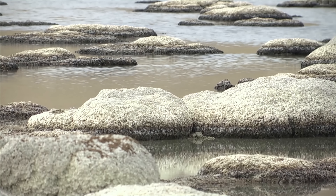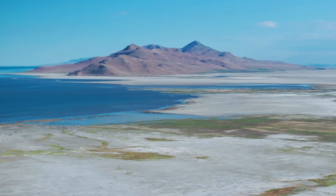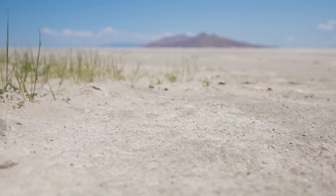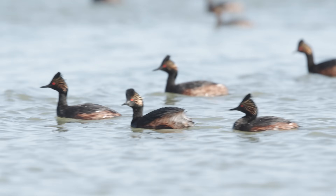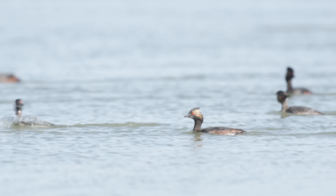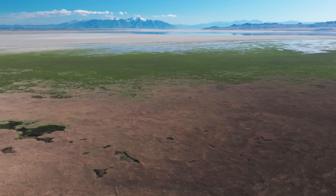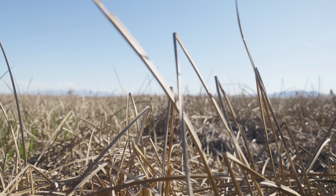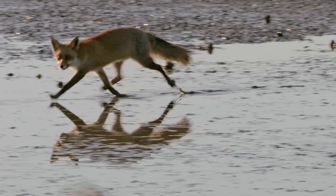Brine flies and the microbialites they depend on also have an upper limit, and microbialites exposed to the sun by the shrinking lake can die in just a few days. If they all disappeared, certain species of birds — like Wilson's phalaropes and eared grebes — would lose their only refueling station. The birds would show up and have nothing to eat. And if the wetlands dried out, eggs and birds could become food for predators like foxes and raccoons.